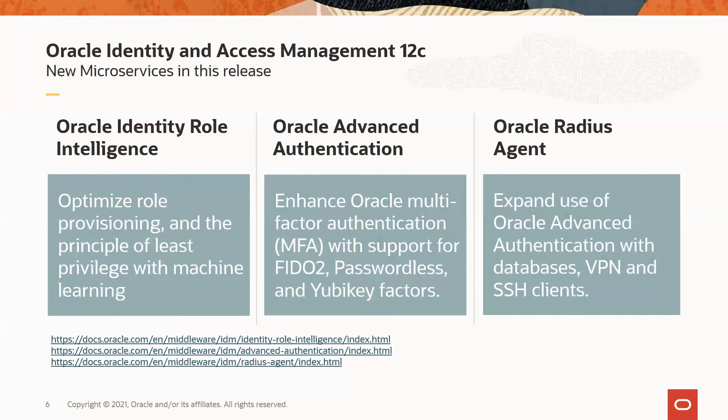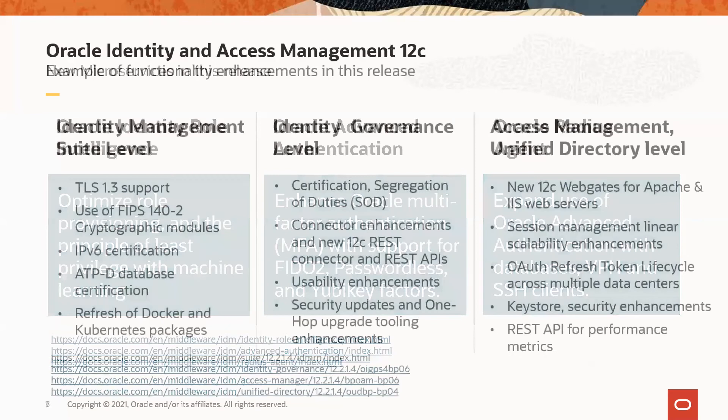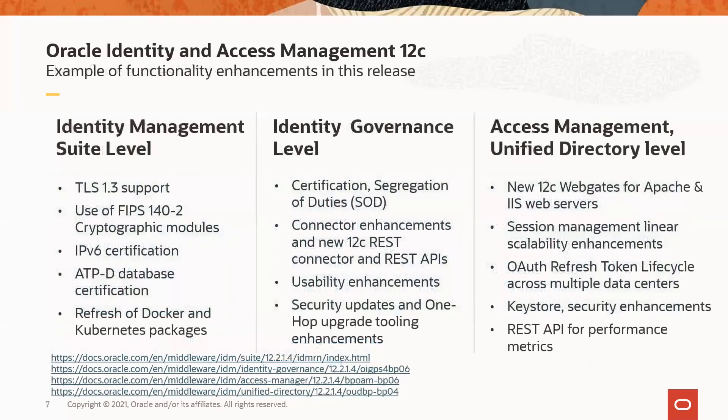Let me highlight some of the key enhancements in this release, both at the product suite level and at the component level. At the suite level, we announced TLS 1.3 support, use of FIPS 140-2 cryptographic modules, IPv6 certification, ATP-D database certification, and refresh of Docker and Kubernetes packages.